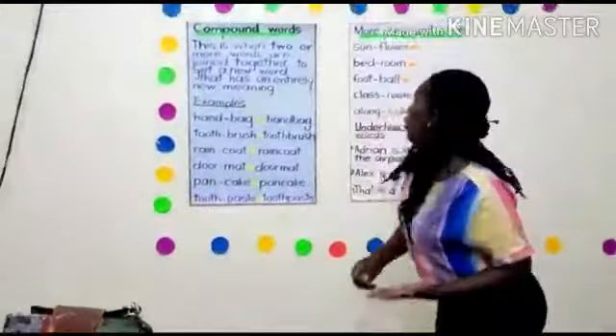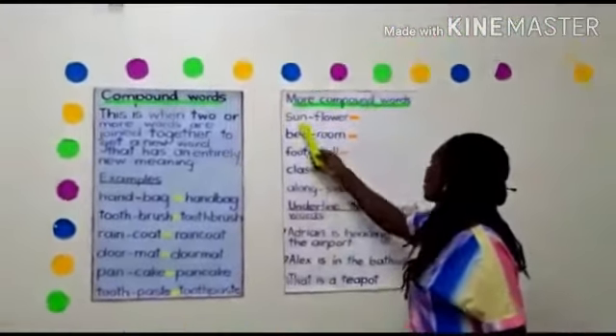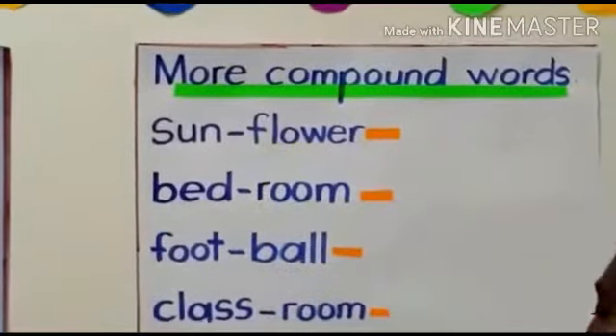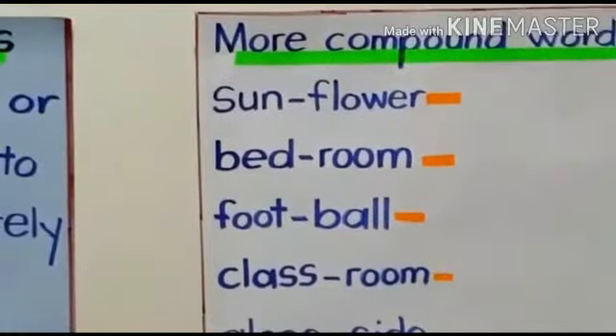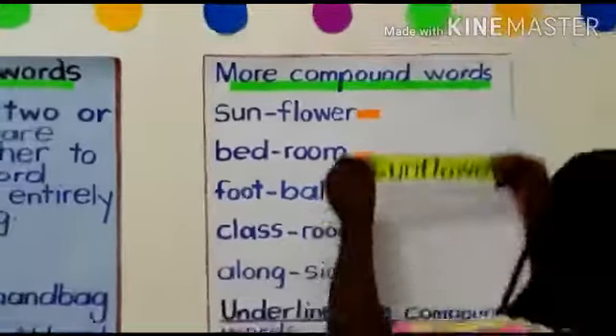We have other examples of compound words here. We have sun and flower — those are two good words. When we join them, we get sunflower. Sunflower is a compound word.